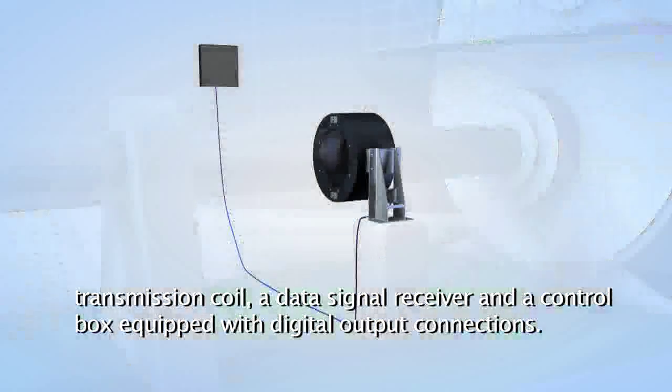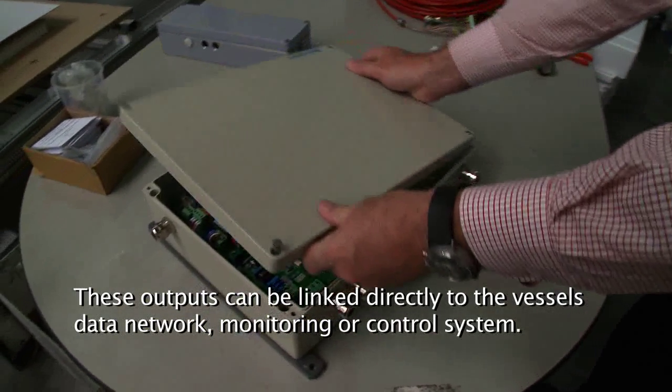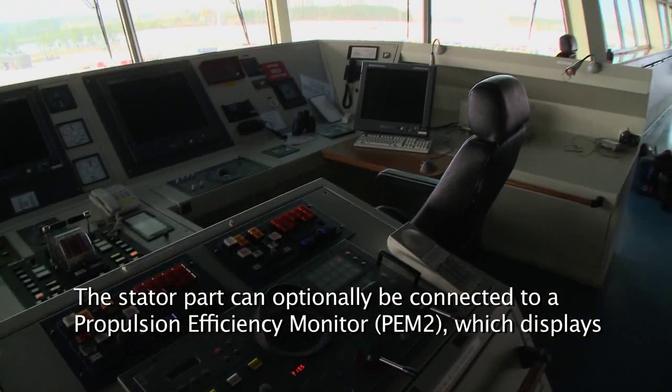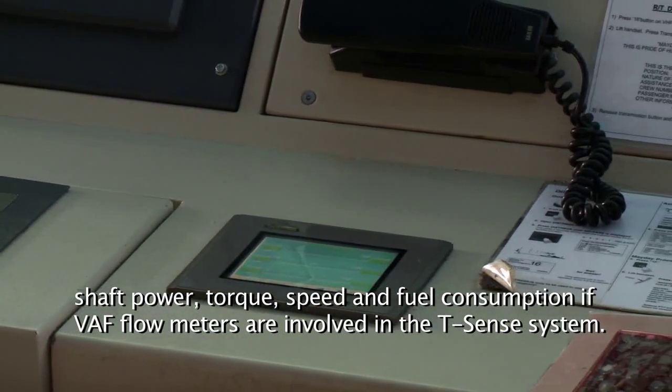The control box is equipped with digital output connections. These outputs can be linked directly to the vessel's data network, monitoring or control system. The stator part can optionally be connected to a Propulsion Efficiency Monitor PEM2, which displays shaft power, torque, speed and fuel consumption.